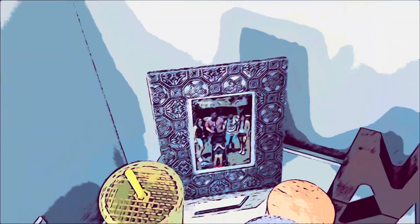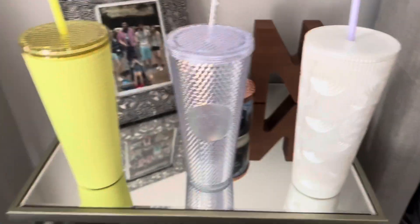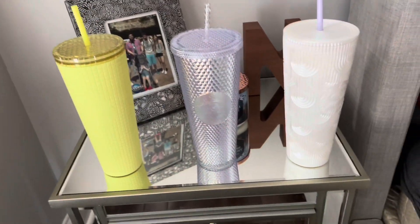Over here I have a picture of me and my family moving to Florida, a candle from Bath & Body Works, another letter that my dad made — that's the last one — and then my cup collection because I just don't know where to put them.